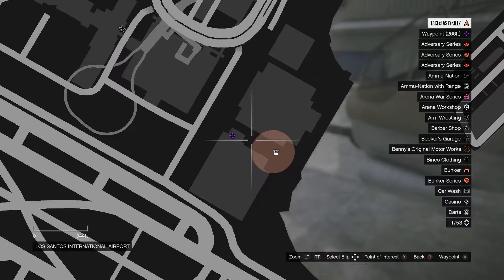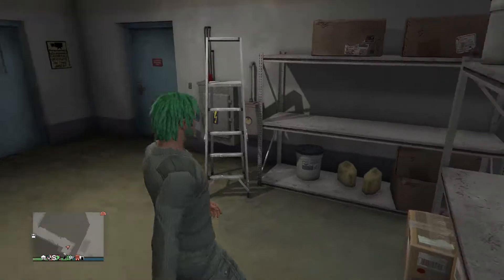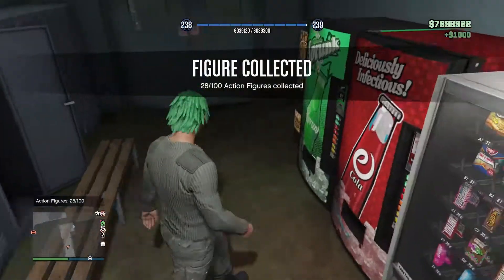Number 28 is going to be down by the airport, just right outside of the airport. You're going to enter this building right here through this door, and go through these double doors. It's going to be inside that locker right there. That's number 28.